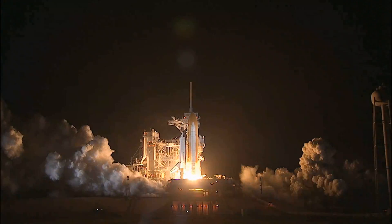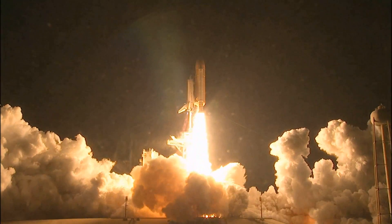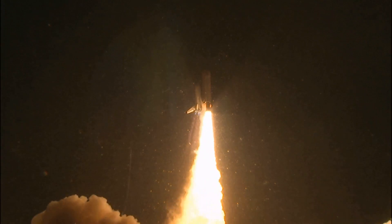Booster ignition and liftoff of Shuttle Endeavour, with NASA's final space station crew compartment that brings a bay window view to our celestial backyard.